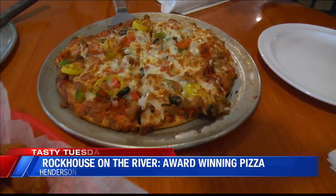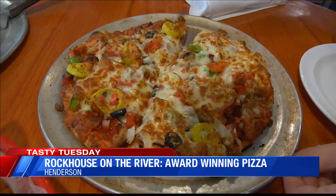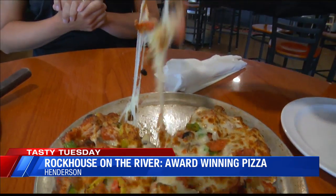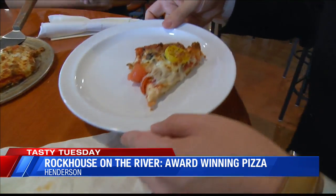And then this is our deluxe pizza. It has 11 toppings — five of our meats and then our vegetables. And as you can see, it's pretty loaded. It is loaded. A lot of toppings there.